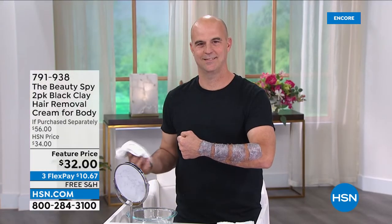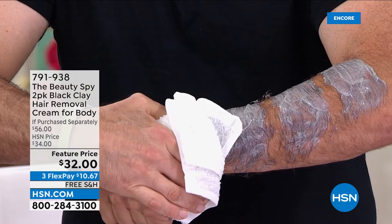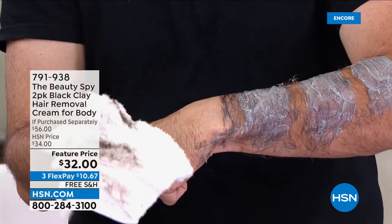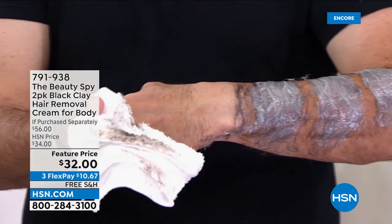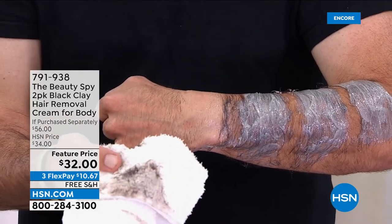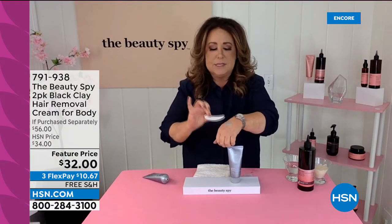Take a look at Brian — this is the world's first hair remover for the body powered by black clay. Stop what you're doing at home. I want you to look at Brian because it's not little tiny hairs you can hardly see — those are significant hairs and look at the results.